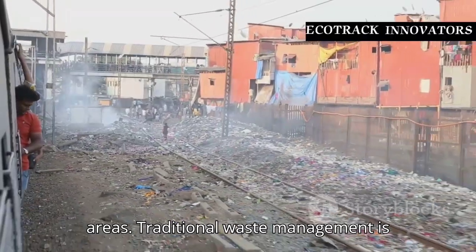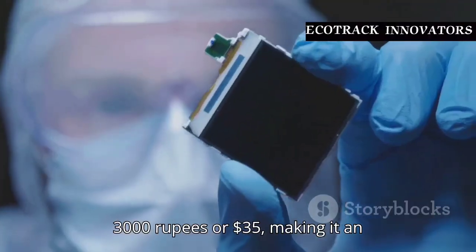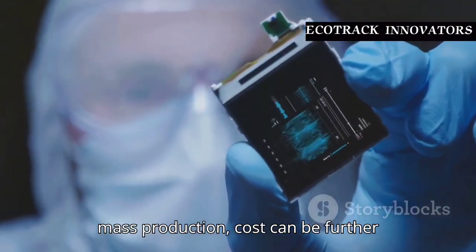Traditional waste management is expensive. Our prototype costs under Rs. 3000 or $35, making it an affordable and scalable solution. With mass production, costs can be further reduced, ensuring high efficiency at a low price.